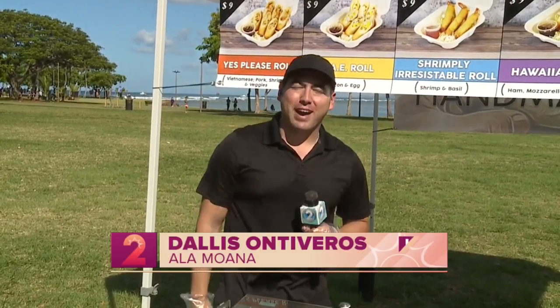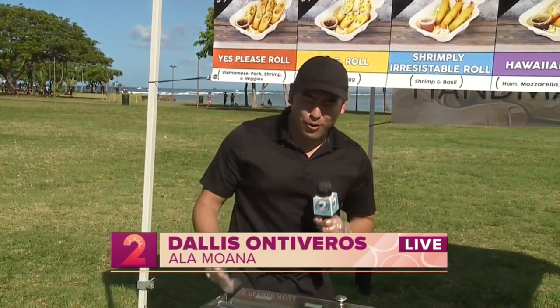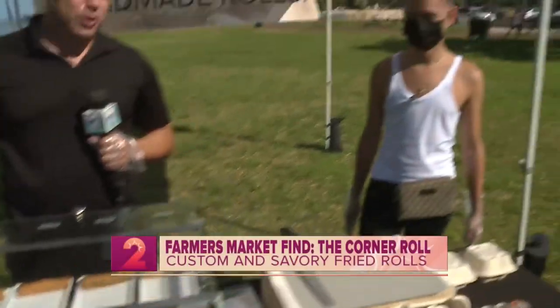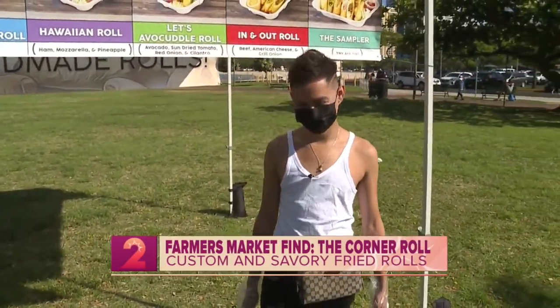Good morning, Christine and Kelly. That's right — isn't this a fun, tasty treat to find at the farmer's market? It's so cool. I've never heard of these different fillings in egg rolls that you could find here. And joining us still on Take Two, we've got Phillip with the Corner Rolls. Aloha, Phillip. Good morning.